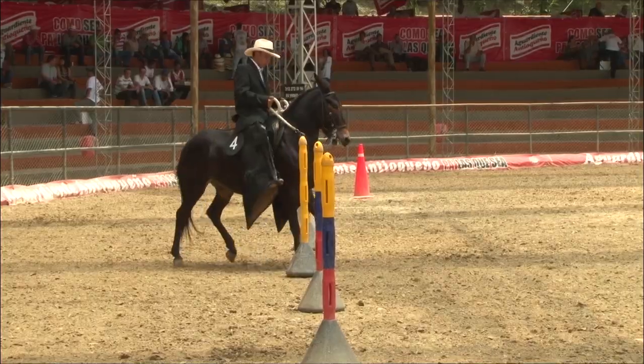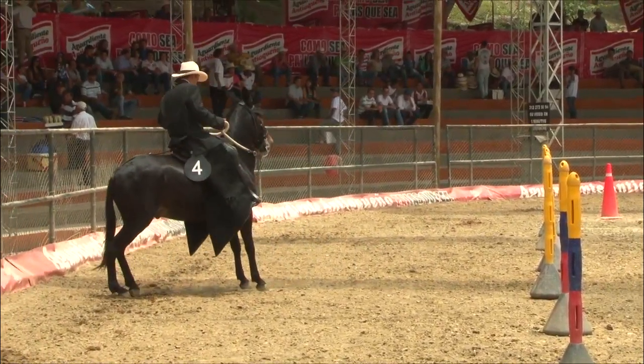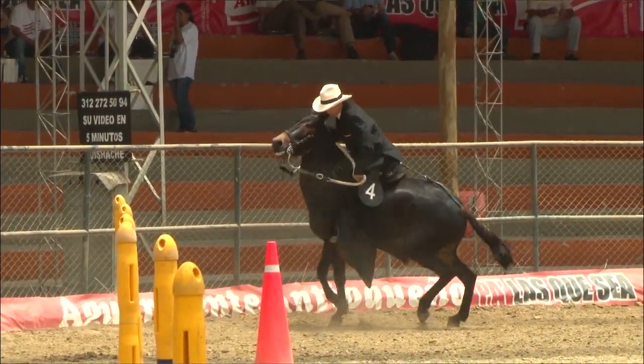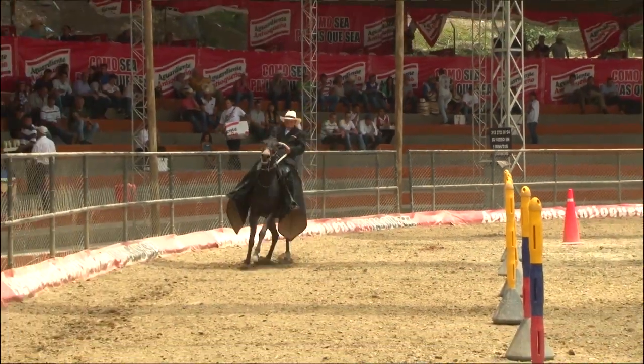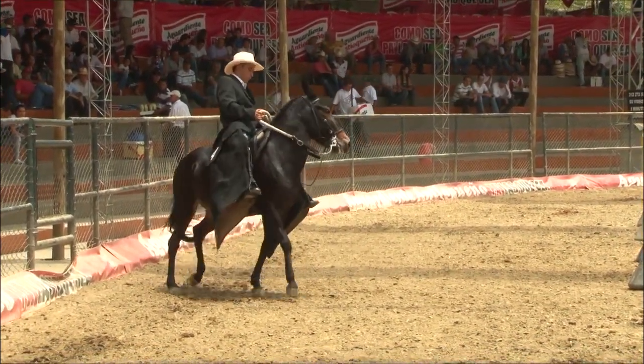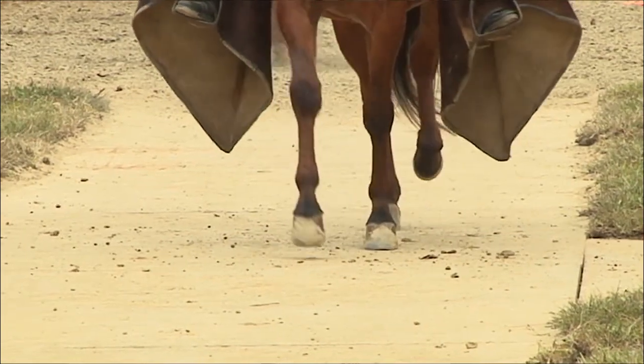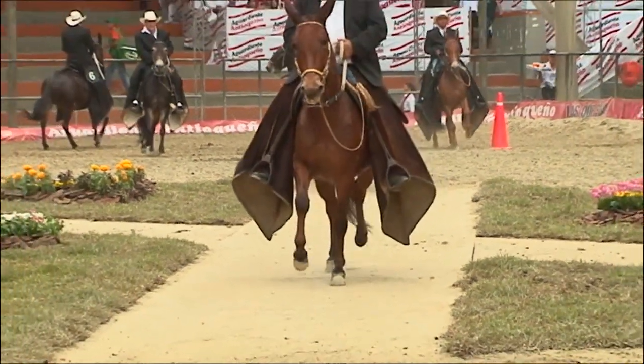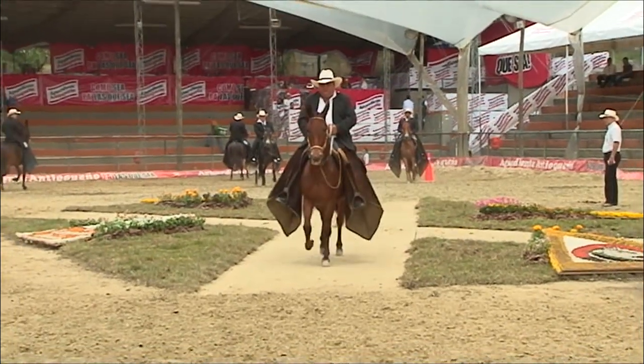Nuestros mulares de hoy tienen mucha diferencia a los mulares de silla de ayer. Los mulares de silla de ayer no tenían la suavidad, no tenían el brío, no tenían la rienda que tienen nuestros mulares de hoy. Eso quiere decir que los muleros estamos mejorando la calidad de nuestros mulares en alzada, en brío, en rienda, en voluntad, en suavidad al andar y en un desplazamiento claro y rápido en cualquiera de los aires que salga nuestro ejemplar.